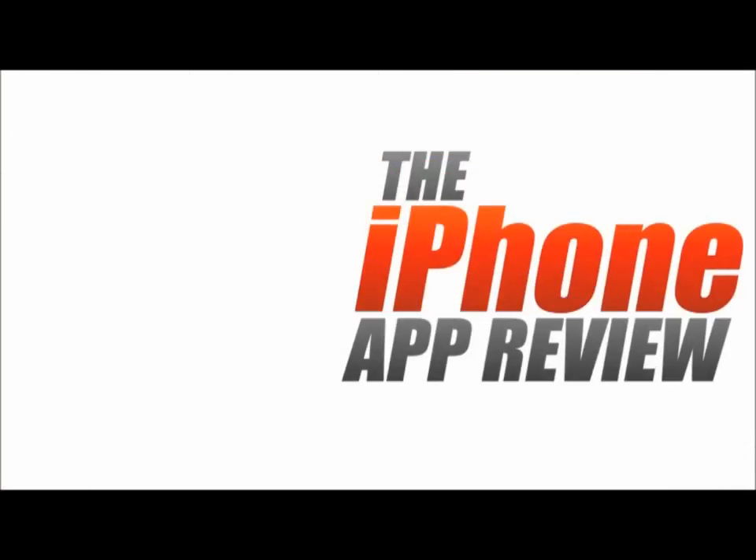This video app review is brought to you by iPhoneAppReview.com. This is Valerie Lauer with iPhoneAppReview.com, here with a video app review of an app called OLP WDW Transportation Wizard for Walt Disney World, or as we'll refer to it much more easily, T-Wiz.